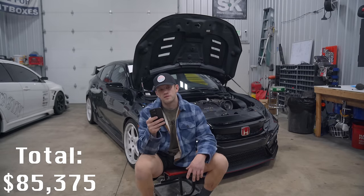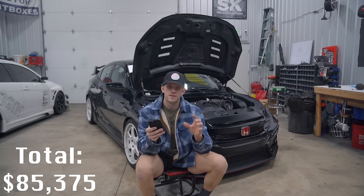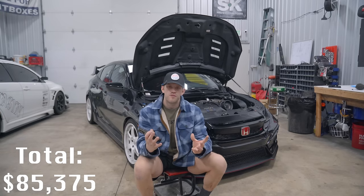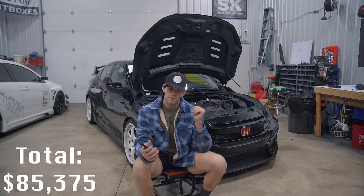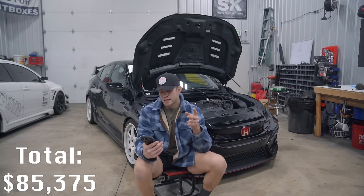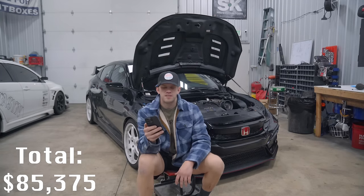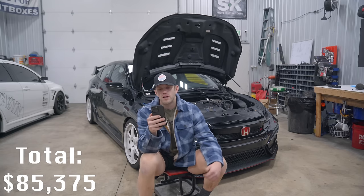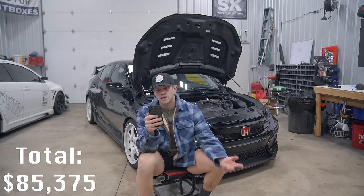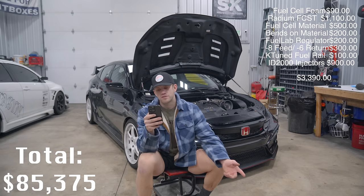Fueling includes the Radium FCST — a fuel cell surge tank with three Walbro 450 pumps: one lift pump and two feed pumps. The FCST with all pumps was about $1,300. I built the fuel cells myself — $500 in aluminum material alone. Also includes a Fuel Lab regulator, dash-8 feed and dash-6 return lines, K-Tuned fuel rail, fuel cell foam, and ID 2000 injectors. Grand total for the fuel system: $3,390.